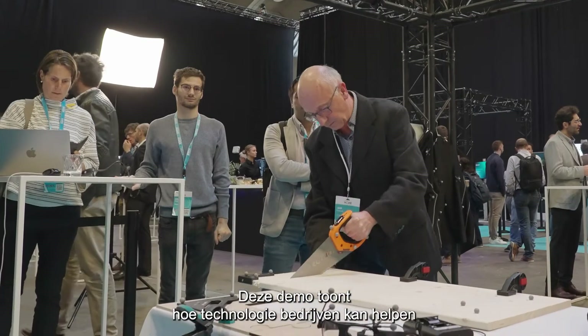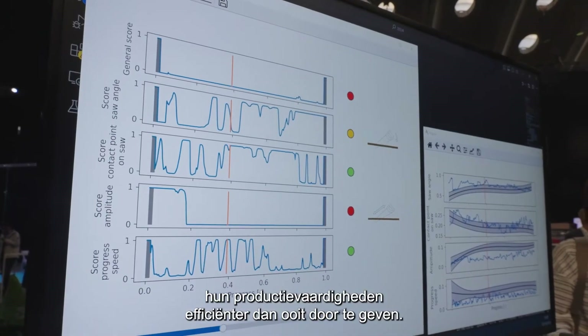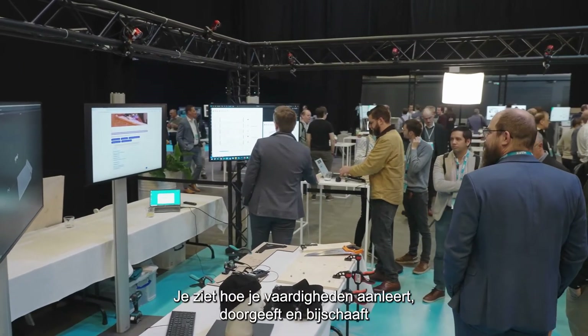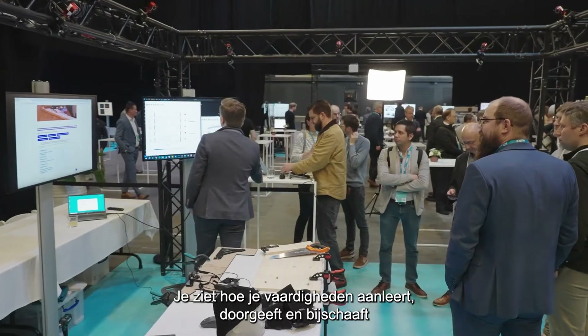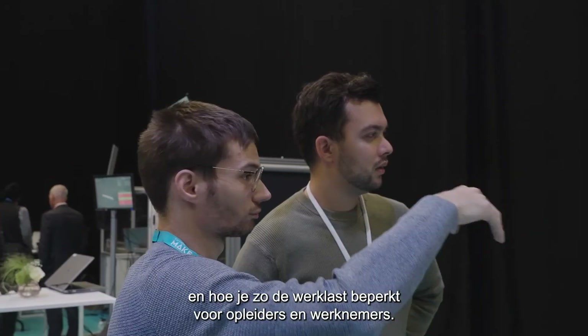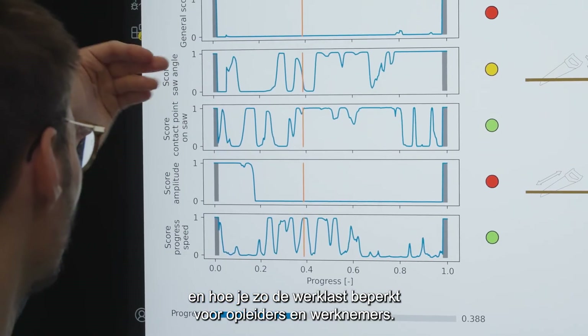This demo highlights how technology can help companies to capture and transfer their manufacturing skills more efficiently than ever. You'll see how to train, transfer and refine a skill outside the conventional teacher-student approach, and in doing so, how to minimise both trainer and employee workload.